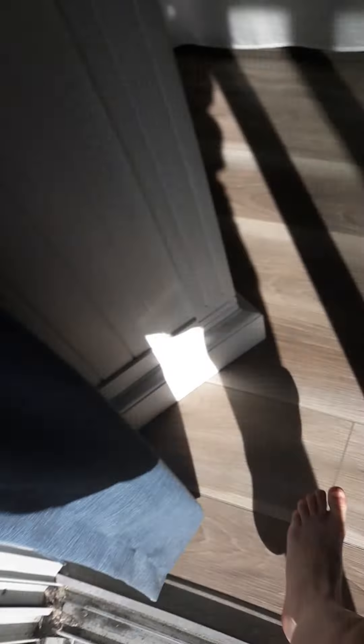And we have a balcony. Some chairs over there and stuff. It's kind of sandy, actually, though.